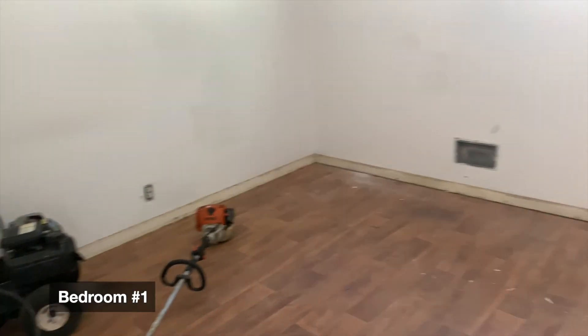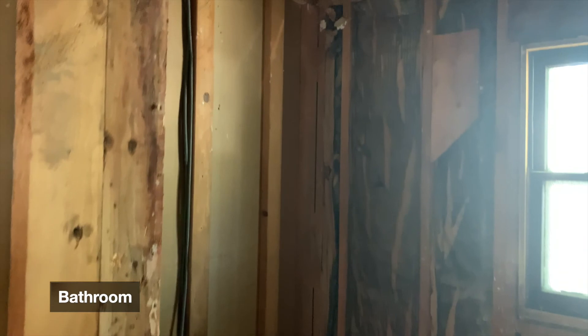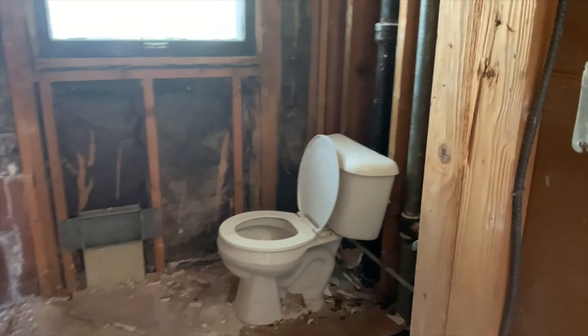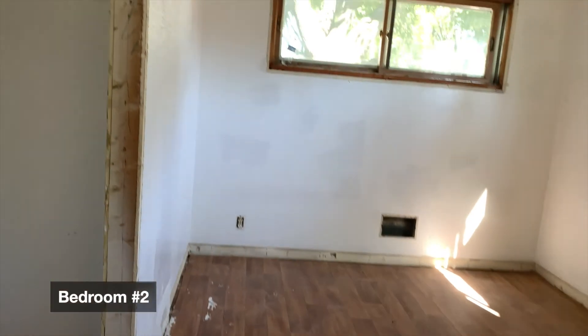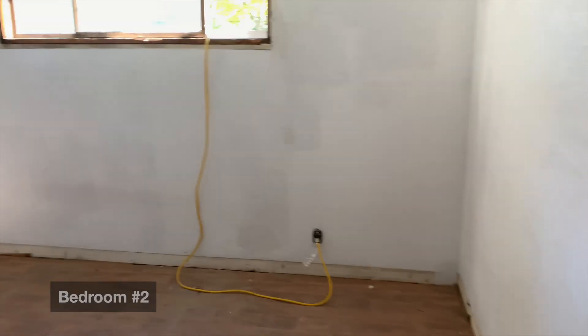Bedroom number one. Three nice sized bedrooms in this unit. I really believe we're gonna pull some nice numbers on this duplex — nice corner lot with a fenced yard. Nice sized bathroom. As you know, it was gutted down to the studs. We really prefer to do that because we don't know what's behind the walls, and that allows us to send a warranty that we can in fact warranty because we know it's done right.